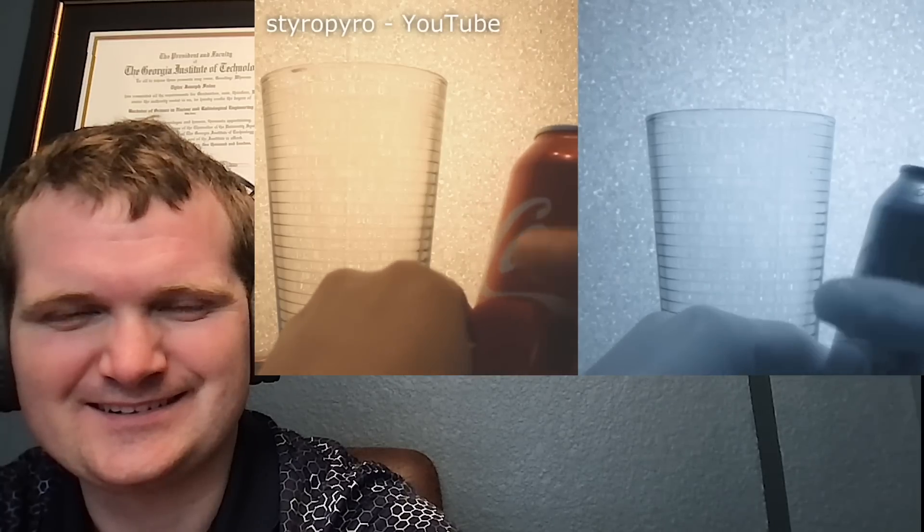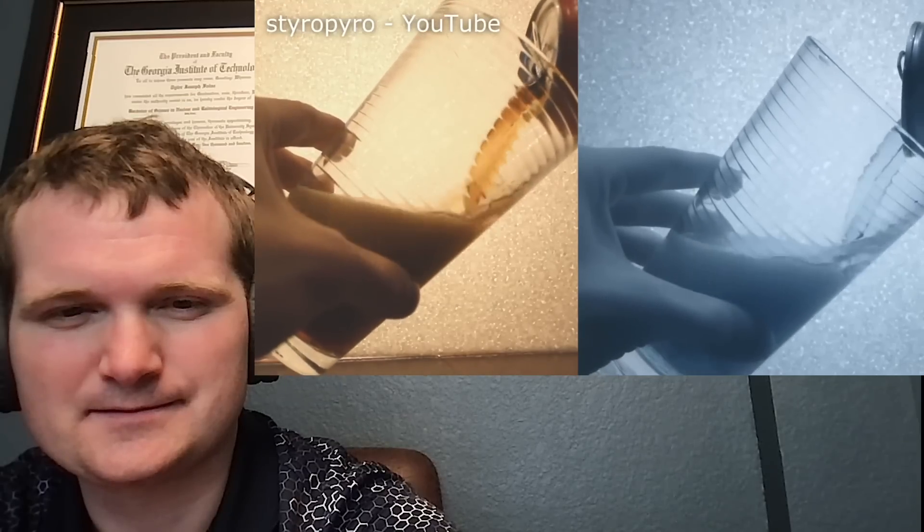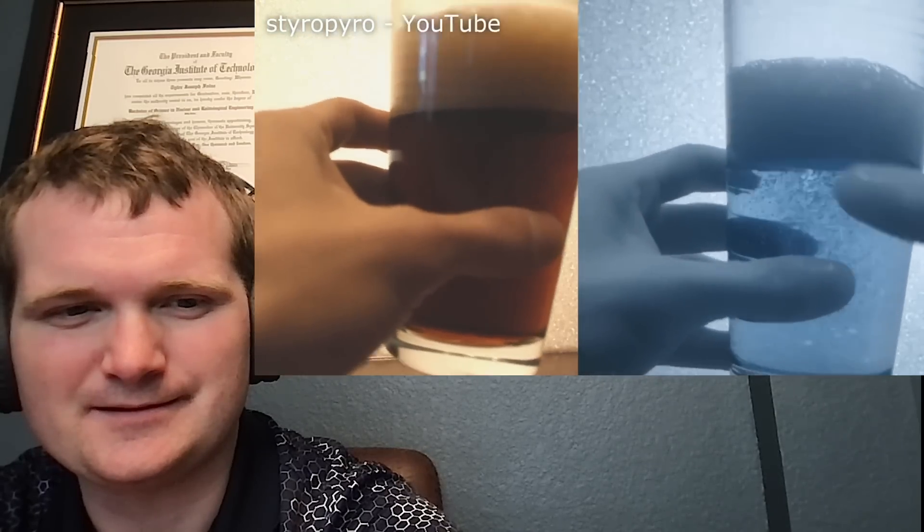Infrared light can shoot through a lot of materials we normally consider opaque. For example, a glass of Coke looks dark to our eyes because it doesn't let much visible light through, but on the IR camera you can see right through it — it's basically transparent to shortwave IR. Infrared is just electromagnetic radiation just above the wavelength of the visible spectrum, which spans 400 to 700 nanometers, all the way up to a millimeter, which is a million nanometers.